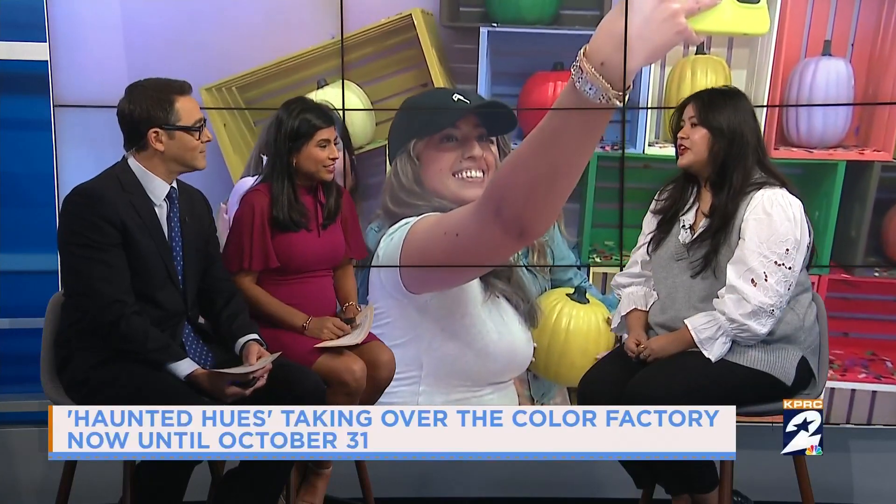You have to buy tickets and they're timed. How can they buy tickets? You can go online to colorfactory.co/Houston. You just pick your time and your date, show up, try to be there five minutes before, and we'll guide you through the whole process.